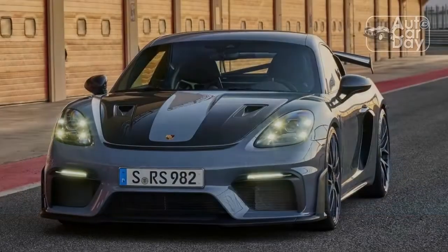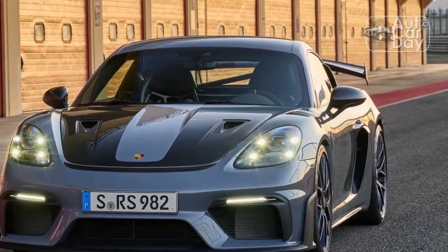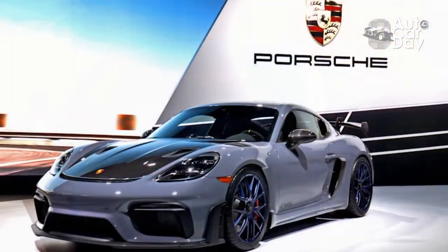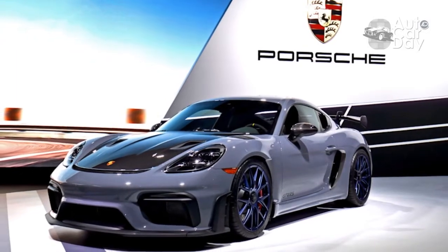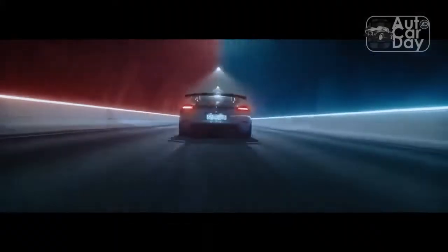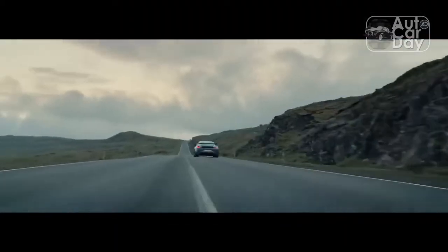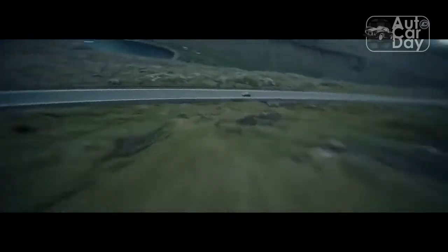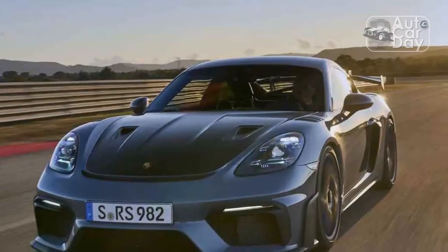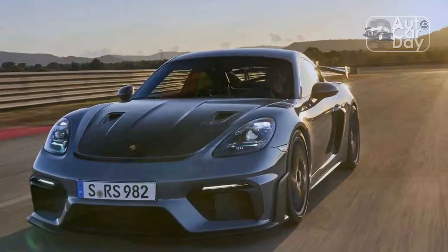2022 Porsche 718 Cayman GT4 Review — Prince of Precision. Nobody has ever accused Porsche of making a bad driver's car, but sometimes the company goes out of its way to show the world just how good it is, as it has done with the latest 718 Cayman GT4. When the Cayman first arrived on the scene, it was berated for being just a hardtop Boxster. In the years since, it's been lauded as one of the purest driving machines around, and the GT4 was the ultimate expression of a chassis balanced perfectly by the engine it deserved.